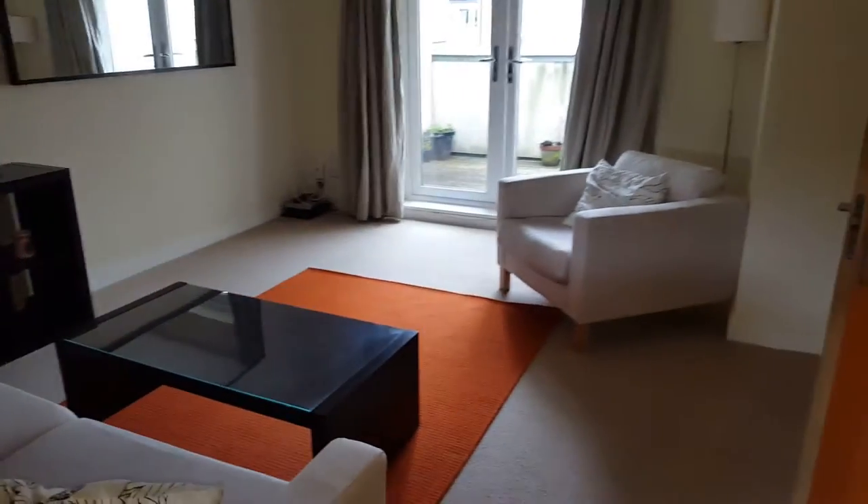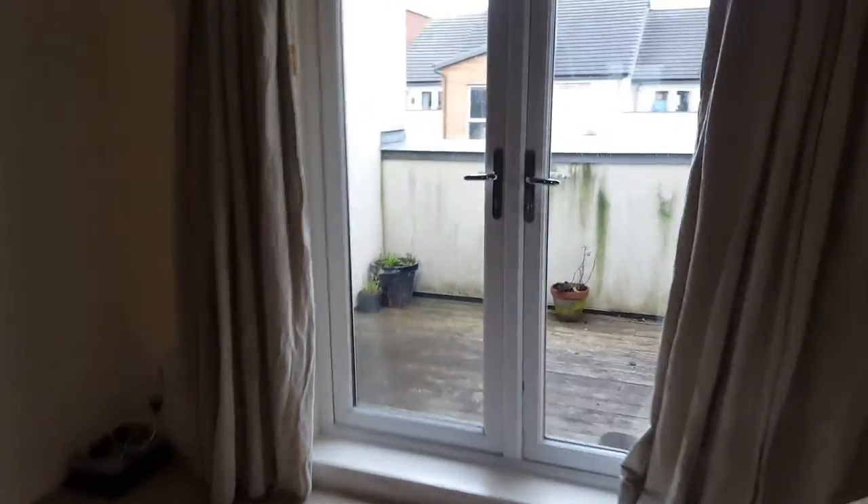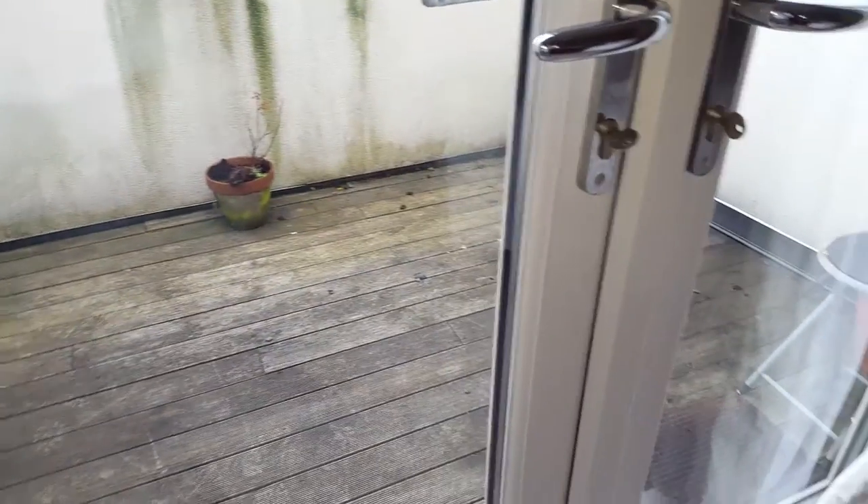Large living room with its own south-facing balcony. Good sized balcony, with plenty of room to put out chairs or a small table.